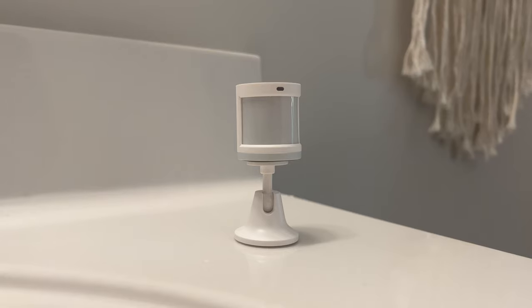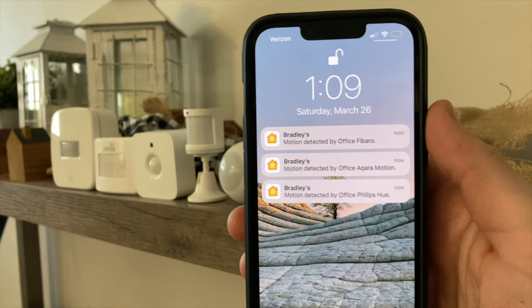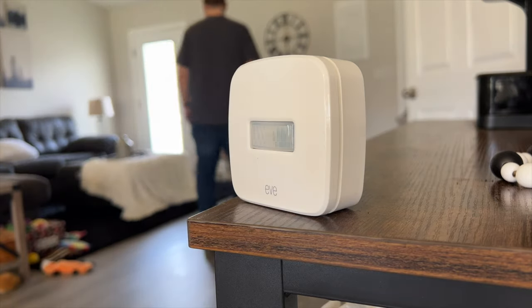So what makes this presence sensor so special? Since the FP2 presence sensor is very similar to a motion sensor, it's important to first understand the key differences between a presence sensor and a motion sensor. A motion sensor is designed to detect general movement in a large area or room. It uses PIR technology, or passive infrared, which detects infrared heat or radiation coming off of people, pets, or even objects.